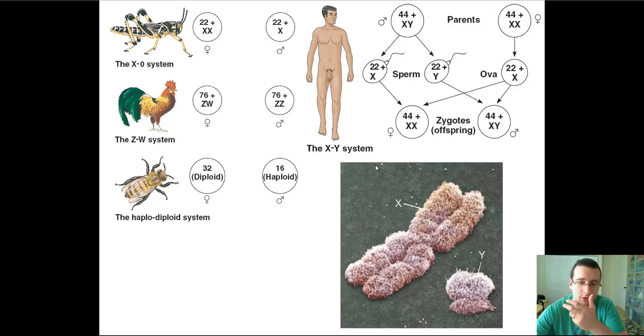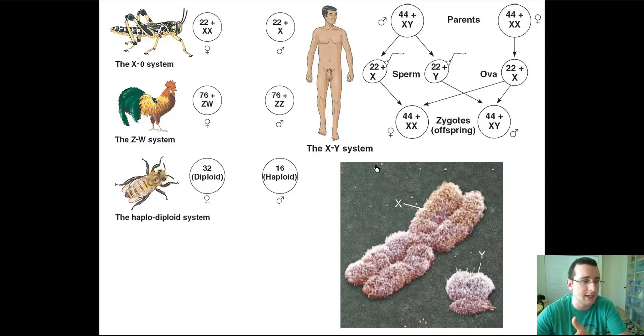Another thing worked on by Thomas H. Morgan is the idea of sex linkage. Before we get to that, understand that sex determination has everything to do with the sex chromosomes. In some animals, like humans, you have 22 autosomes and then a last pair of chromosomes that determines your gender. If you have a Y, you're a male. If you have XX, you're a female.